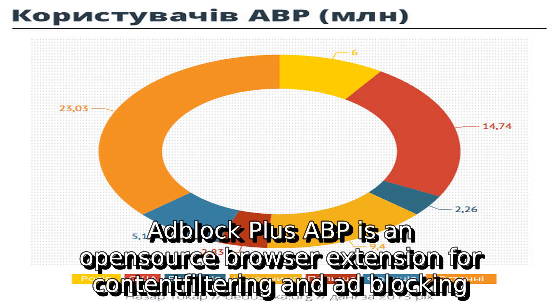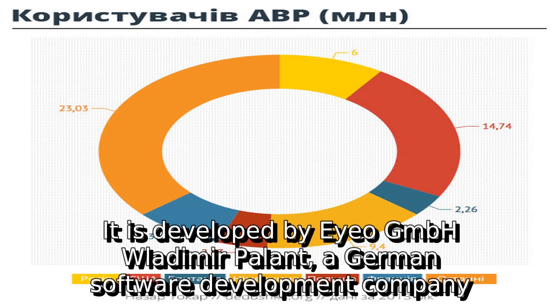Adblock Plus (ABP) is an open-source browser extension for content filtering and ad-blocking. It is developed by IOGMBH Vladimir Palin, a German software development company.